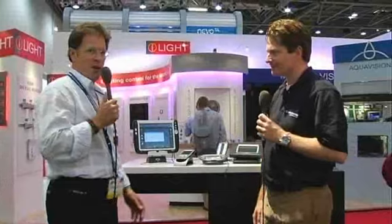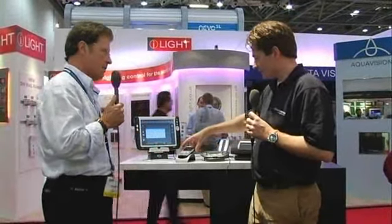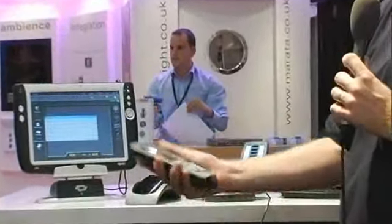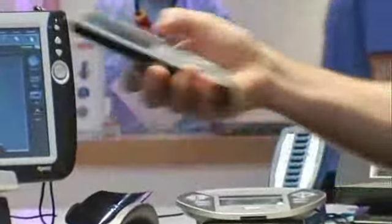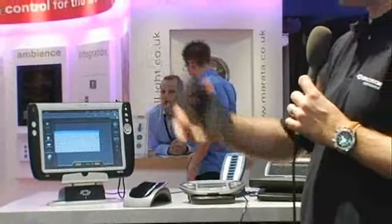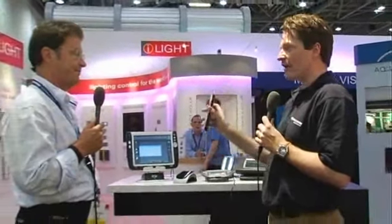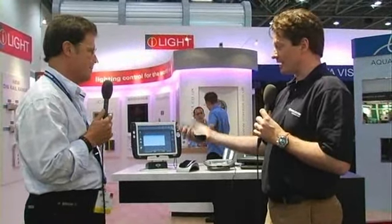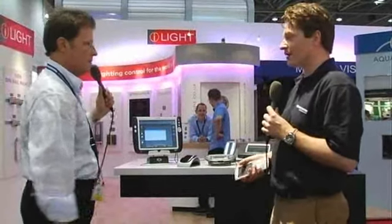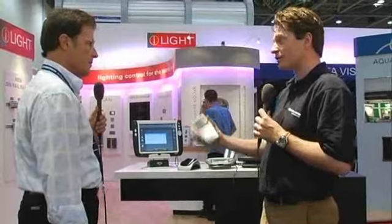We've got another first here at the Crestron stand. This remote control — it's the first time the public has seen this. It was launched 10 days ago in the United States at Infocom in Orlando. This is the new TPMC 4X — it's our first little wireless handheld, very lightweight controller. You can easily from your bed or your living room seat control your whole house. It's two-way as well — it will give you all the track information from your iPod or your music DVD server. A really nice, easily-in-hand remote. It works beautifully in conjunction with the TPMC 10, which has become the industry standard on wireless panels.